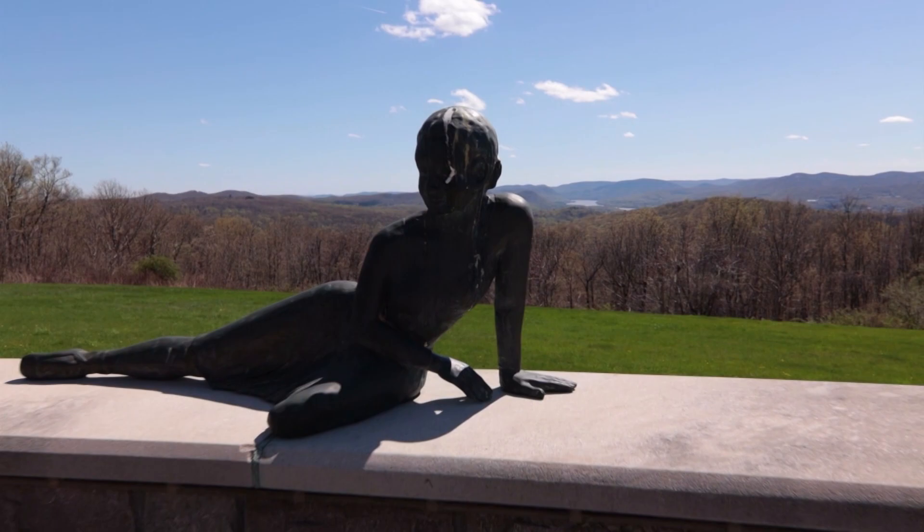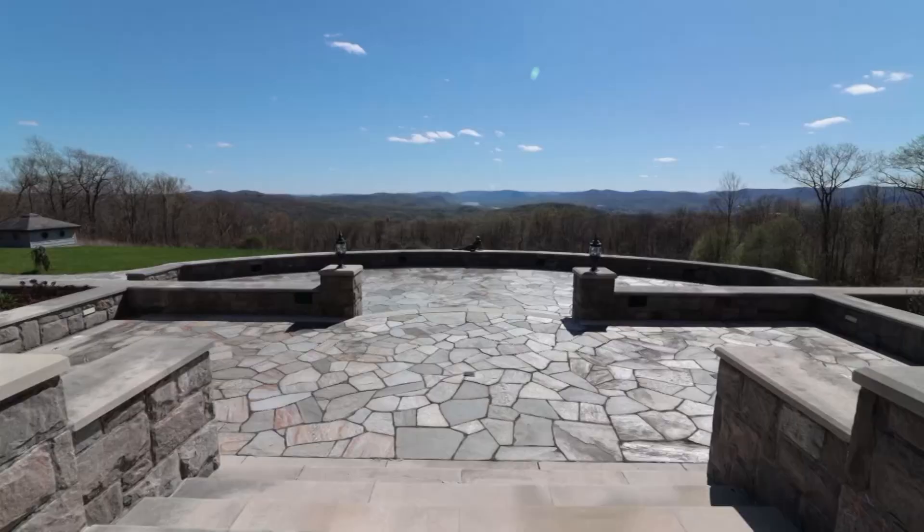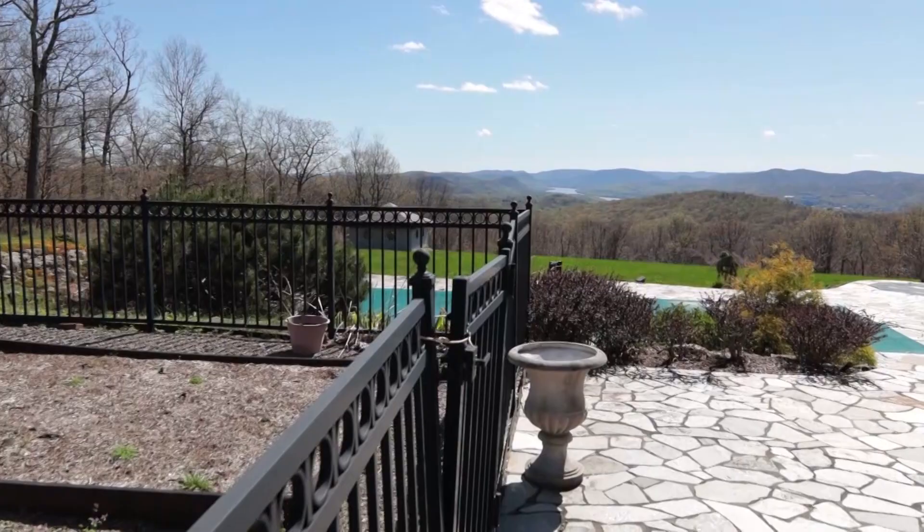And speaking of the views, the backyard has it all, including vistas that postcards are made of. As beautiful as the indoors are, the outdoors are really something. This terrace is a great place for a wedding, and you have the views — which is the whole thing about the house — West Point over there, and you can see the Hudson River.